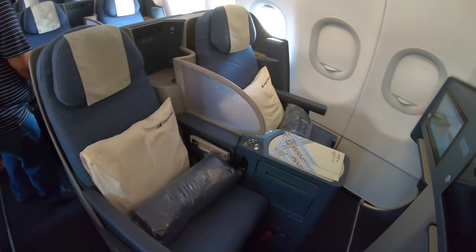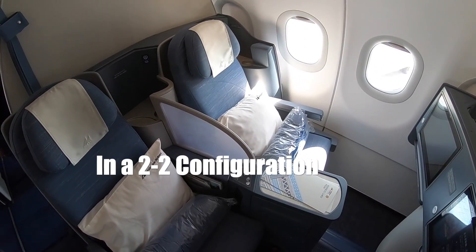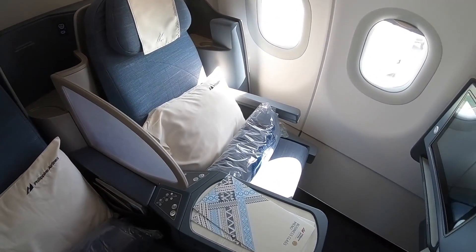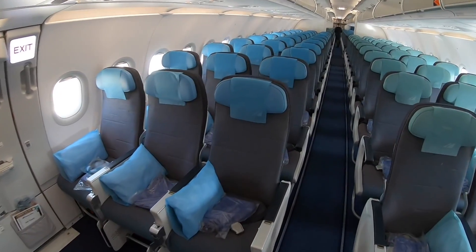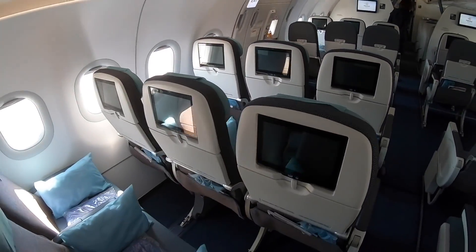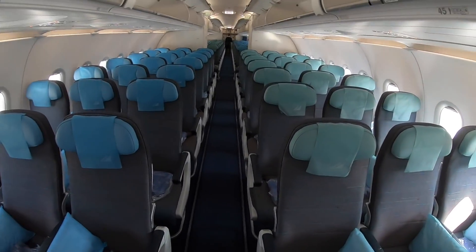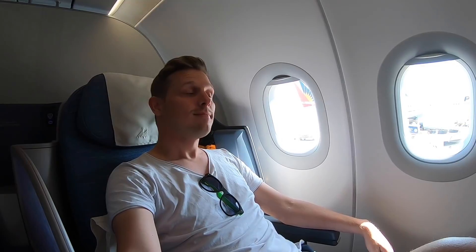This is the business class on the Airbus A321neo — 12 seats in total, which go completely flat in a 2-2 configuration, and 156 seats in economy class, all with personal entertainment. The noticeable thing in the cabin is that the lavatories are actually located in the middle of the cabin, which makes it so much more convenient for travelers in economy class.